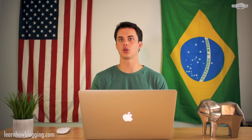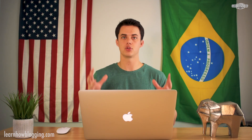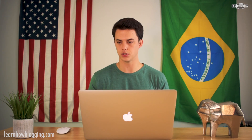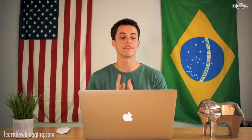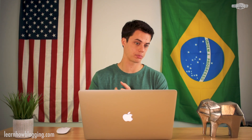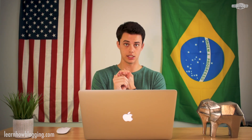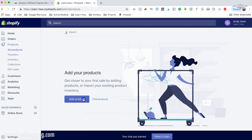Shopify probably isn't the best platform for building a blogging type of website, so if you're going to be doing a lot of blogging it might be better to go the WordPress route. But if you just want to sell physical products — let's say you want to sell cereal bowls and you're not going to write blog articles — then I would recommend Shopify. You can easily create product pages, accept payments, and manage shipping all within the platform.